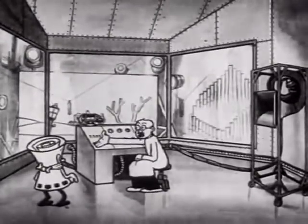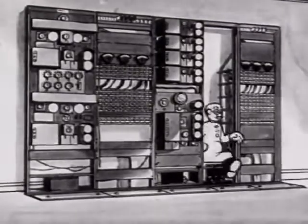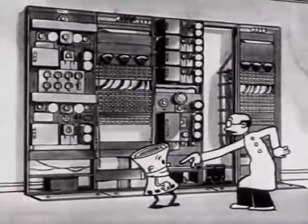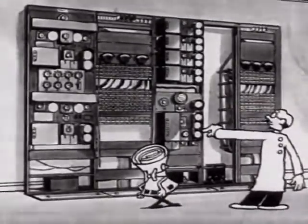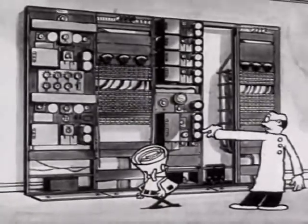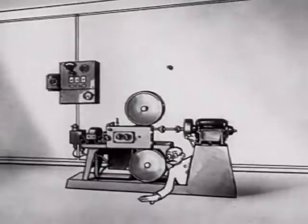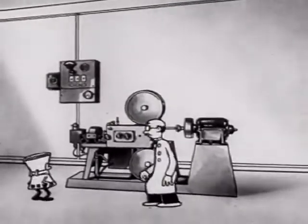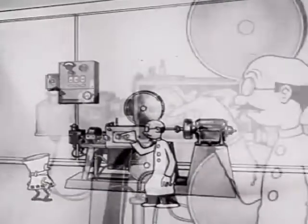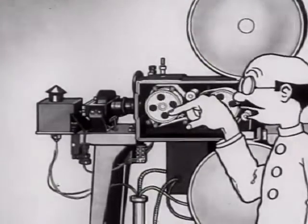Now that we've got the sound right, I'll show you how it's amplified. The power from the microphones is amplified about 10 million times by these vacuum tubes, making the voice current strong enough to operate the machine that photographs the sound. Do you follow me? This is the machine that is used to record the sound on film.